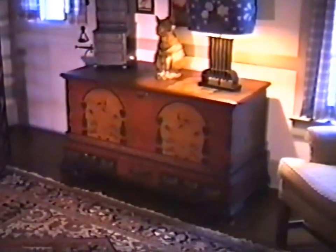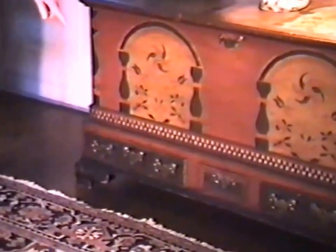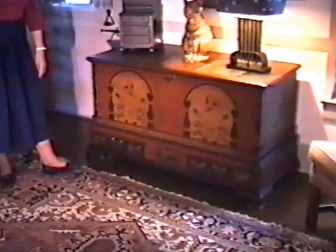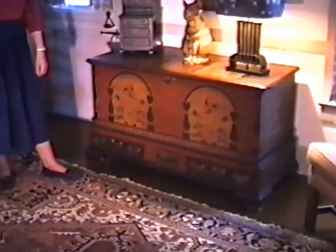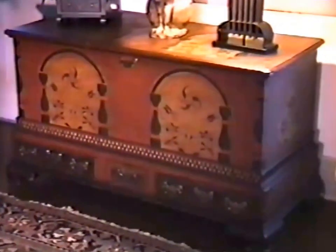Tell me about the chest. I believe it's Lebanon County, with the pinwheel decoration and the three drawers. The little recess drawer is unusual. The dental molding — I think — is the only one I've ever seen with that feature. It came from Ginsberg and Levy's in the 1950s. They had it down in their basement with their country things. It's in good original condition, original brass, and O.G. feet.